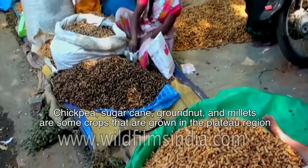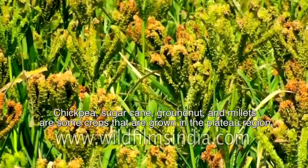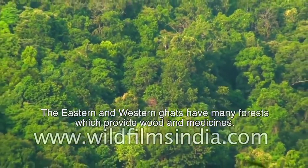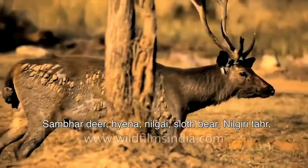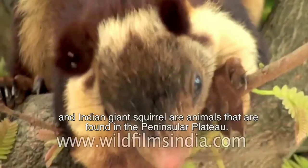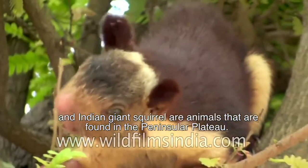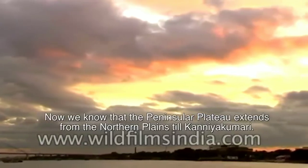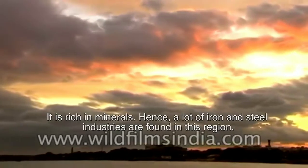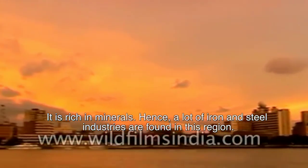Chickpea, sugarcane, groundnut, and millets are some crops grown in the plateau region. The Eastern and Western Ghats have many forests which provide wood and medicines. Sambar deer, hyena, neelgai, sloth bear, Nilgiri tahr, and Indian giant squirrel are animals found in the Peninsular Plateau. The Peninsular Plateau is rich in minerals, hence a lot of iron and steel industries are found in this region.